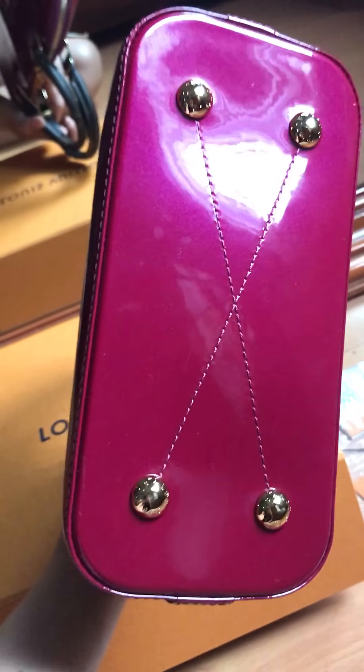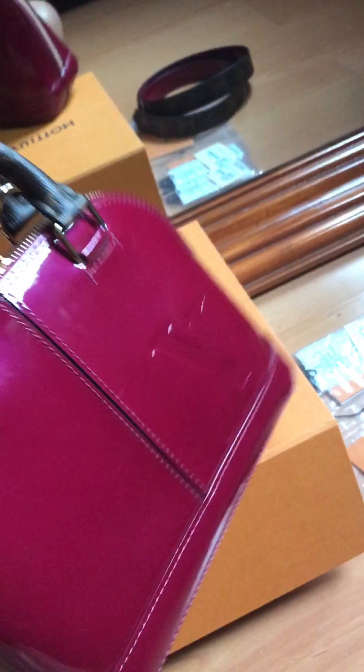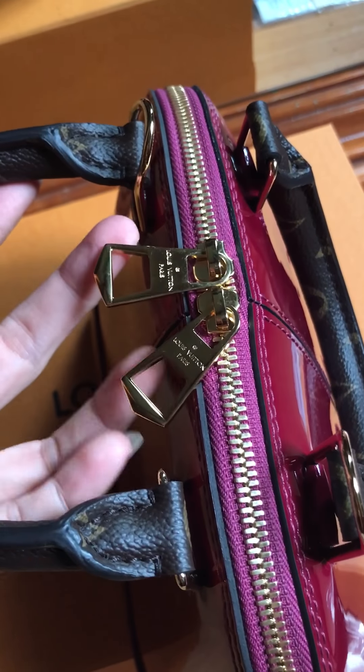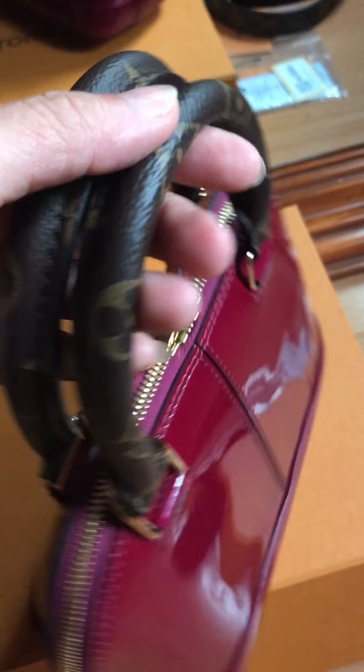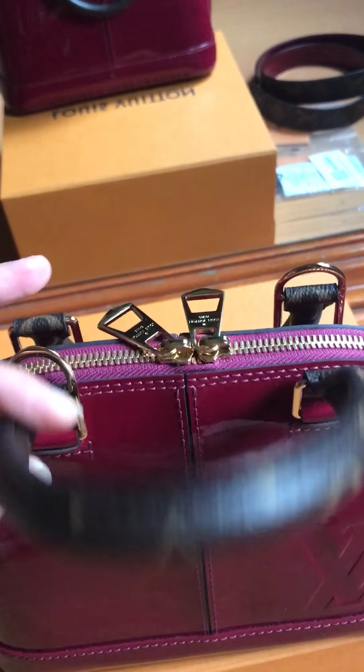Let's see the bottom. It has 4 feet as well. Look at the zipper pull — a huge one, a big one actually. And the handle — it's a beautiful handle. I love how they mix it with this monogram.